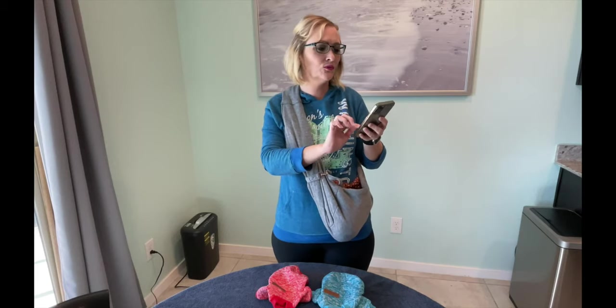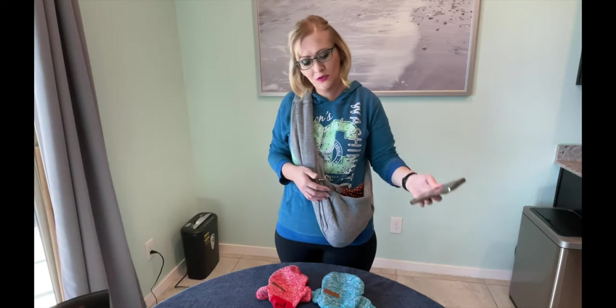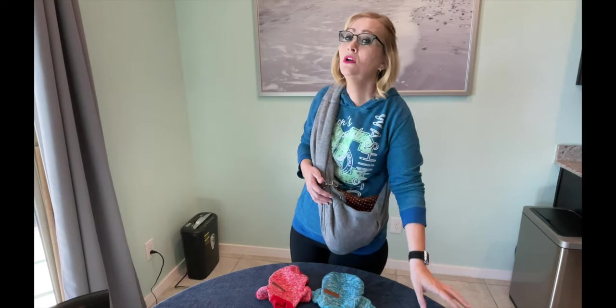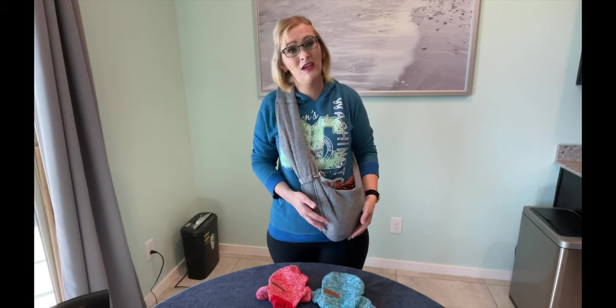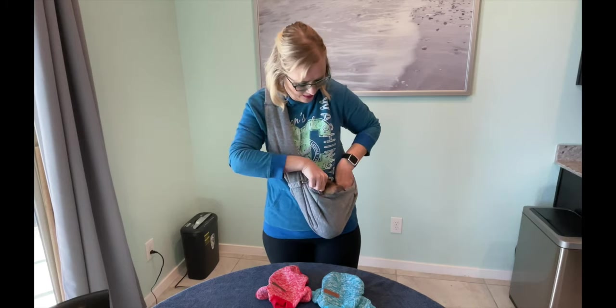The measurements for the extra extra small are supposed to be for the chest 9.76 inches, and then 24.8 centimeters. For the body we have 5.9 inches, and the recommended weight is 1.3 to 2.4 pounds. These little guys when we took them to the vet last week were about 1.8 pounds, so we're thinking they're maybe around 2 pounds at this point. Let's go ahead and try it and see how it fits.